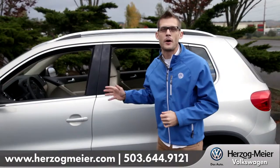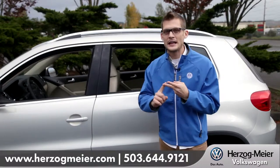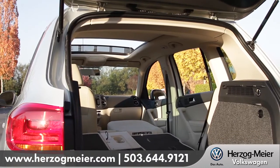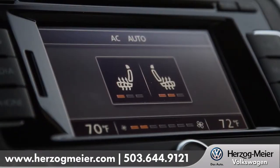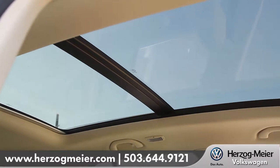Balance is what sets the Tiguan apart from other SUVs in its class. It's spacious, convenient, and comfortable. Loaded with features like the available fold front passenger seat, this creates amazing luggage capabilities. Also available: dual climate zone control, touchscreen navigation, and really an awe-inspiring panoramic sunroof.